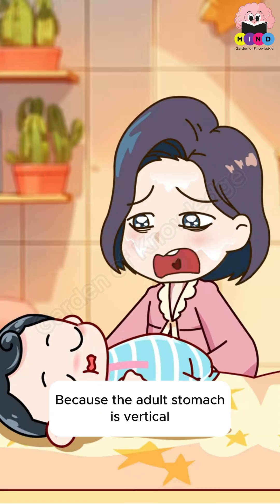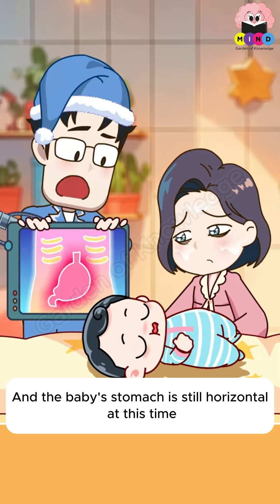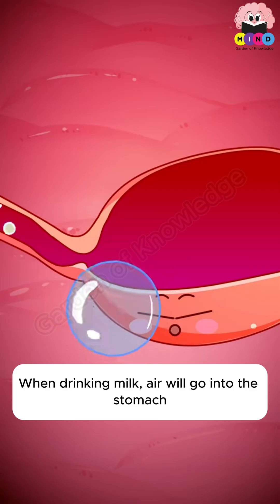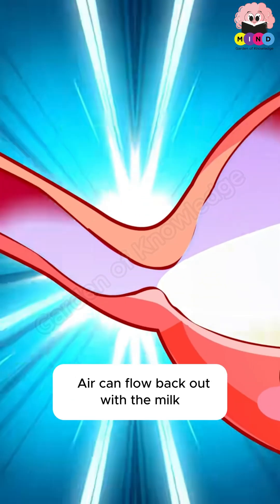Why do babies vomit so often? Because while an adult stomach is vertical, a baby's stomach is still horizontal at this stage. When drinking milk, air goes into the stomach. When the stomach is horizontal, air can flow back out along with the milk.